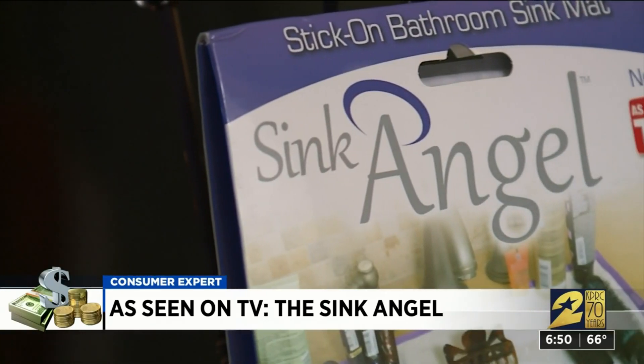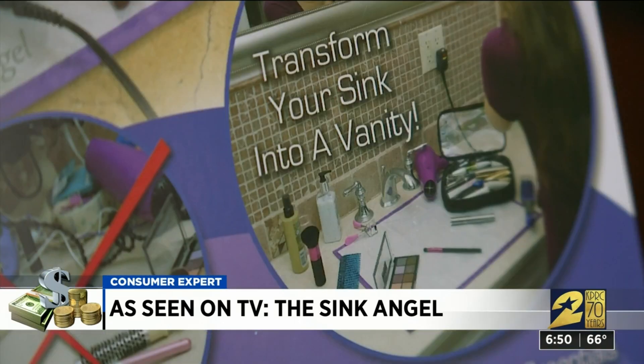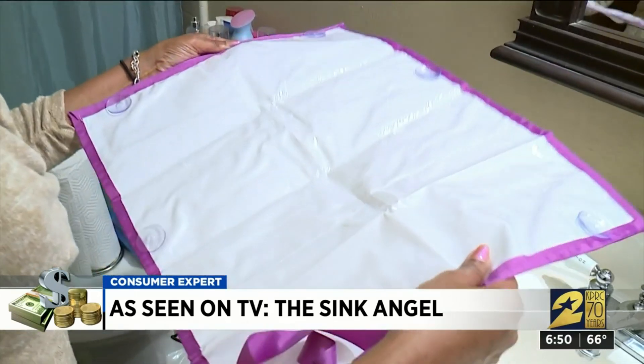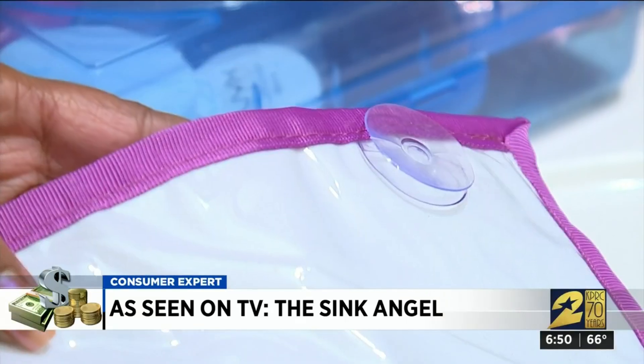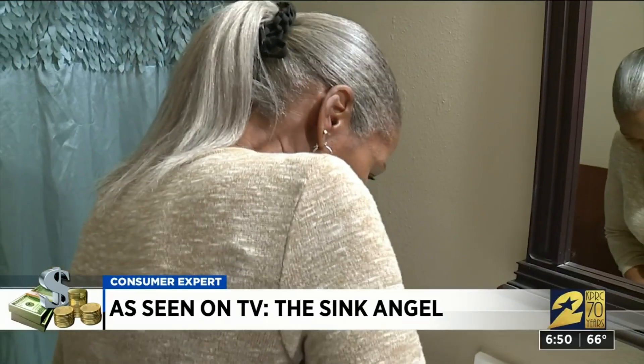Crying for relief from the Sink Angel. The product claims to lay flat over almost any bathroom sink and turn the area into usable space. If it works, fantastic — it would help me out a lot. There's not much to the product; it easily unfolds and is supposed to securely attach to the counter with suction cups.